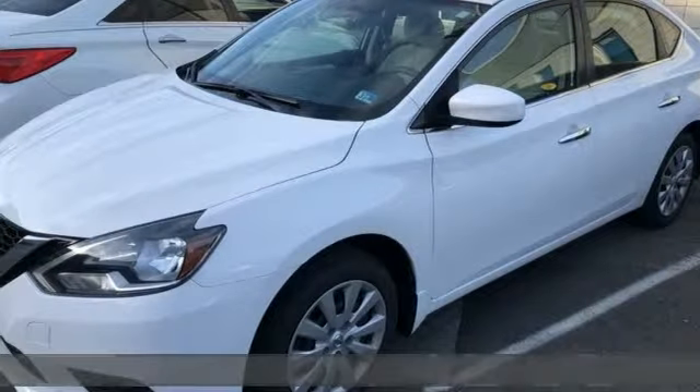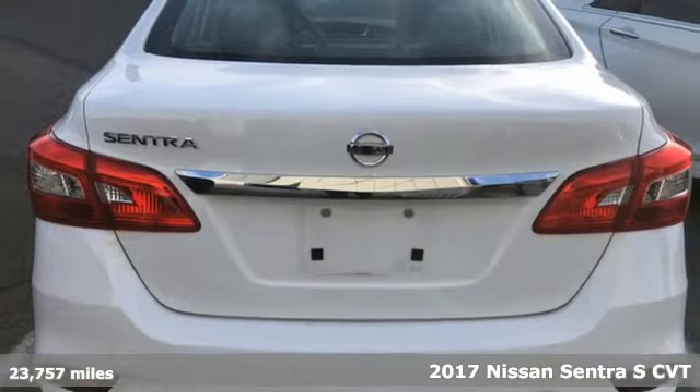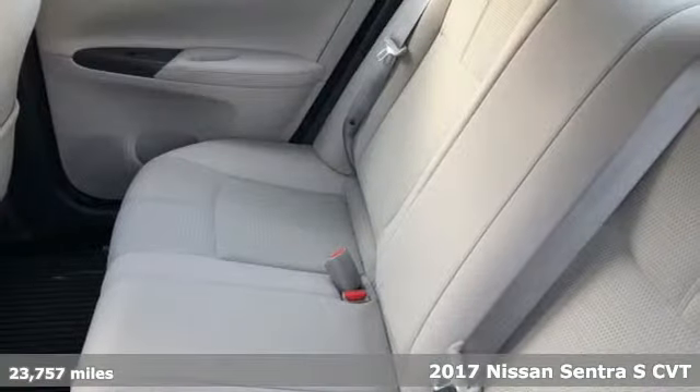It's a 2017 Nissan Sentra. Innovation. Excitement. Nissan. It's equipped for all your driving needs and wants.